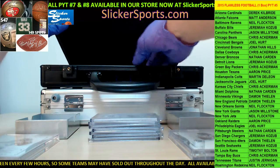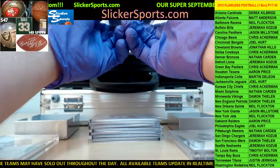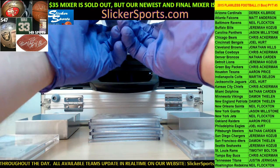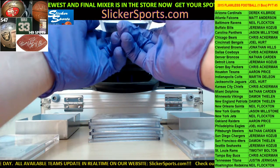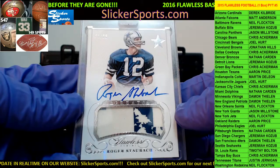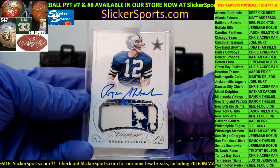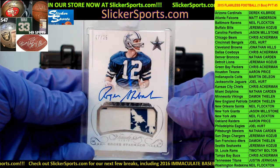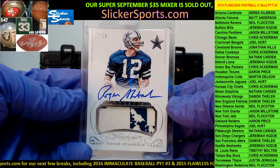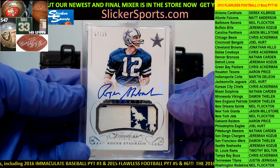Alright, last card in the case. Wait till you guys see the patch on this one. This is numbered 7 out of 25, but I guarantee there's probably not another patch like this. Going out to the Dallas Cowboys — Chris Ackerman with a Roger Staubach auto jersey patch greats card! Wow, look at that patch — 7 out of 25, that patch is sick. That is a thing of beauty. Chris Ackerman, you cleaned up buddy, you cleaned up!